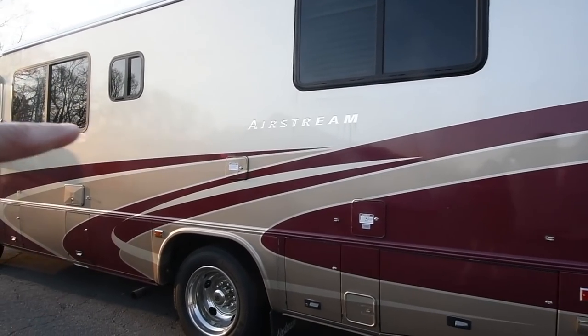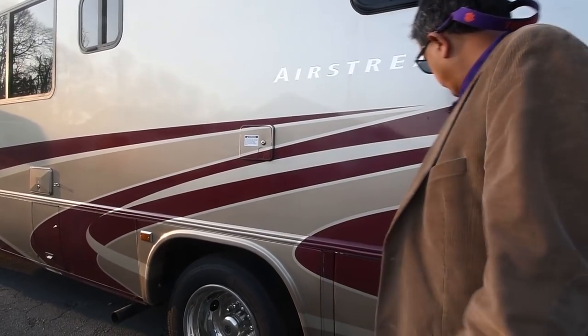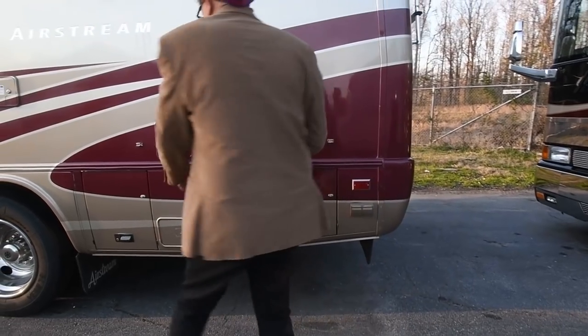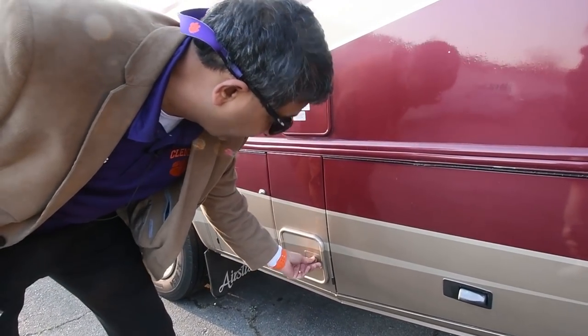Water fill — that is your gravity fill, potable water. This is your money hole — that's where you put your gas. And that's your sewer hose holder, and there is a sewer hose.